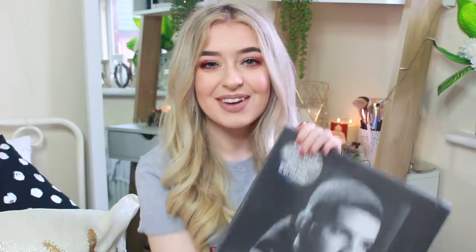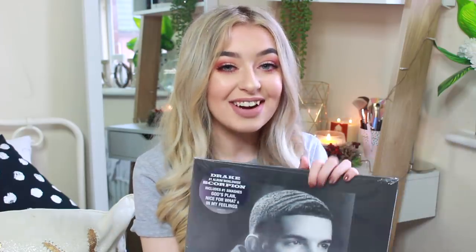Then obviously I did get a record player this year, which I've already mentioned. And when I opened this, I freaked the hell out — my mum got me Drake's record. All I saw when I opened it was the end of 'Scorpion' and I was like, 'Mum, oh my god, you got me Drake's record!' Drake is my favourite person in this world — I connect with his music on another level. Drake and Ariana Grande are probably two of my favourite artists ever. This is his Scorpion album and it's got so many tracks on it. Thank you so much, Mum — she knows this is my favourite present.